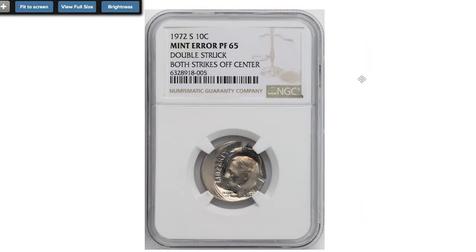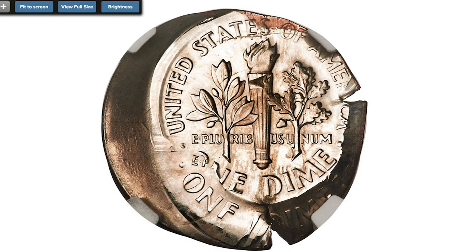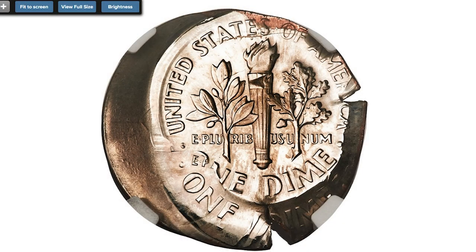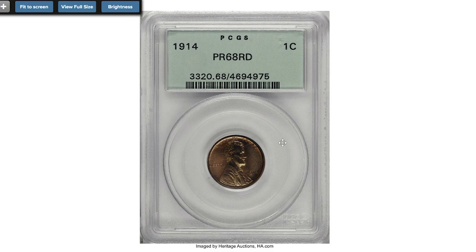Here's an error 1972-S Roosevelt dime, double struck, both strikes off-center, graded PR 65 by NGC. The first strike was off-center toward 1 o'clock, and the second strike was off-center toward 5 o'clock — broad struck without a collar. A substantial portion of the first strike remains, including 'ERTI' in 'LIBERTY,' the upper outline of the portrait, and 'ONE DIME.' The date and mint mark from the second strike are bold. The second strike resulted in wedge-shaped flan splits at 12 o'clock and 4 o'clock relative to the first strike. Reddish deposits from the copper core are seen on the reverse border between 12 and 4 o'clock. The left border shows a broad arc of unstruck surface. Sold on October 7, 2020 for $2,520.